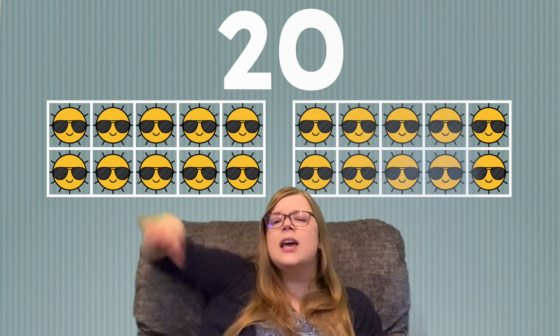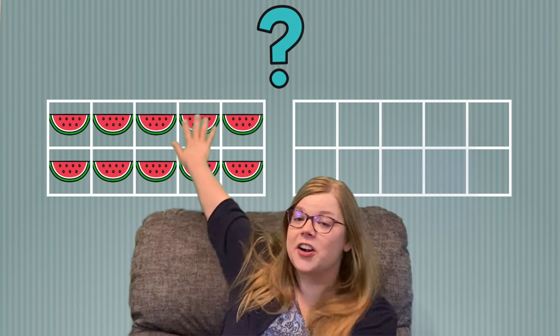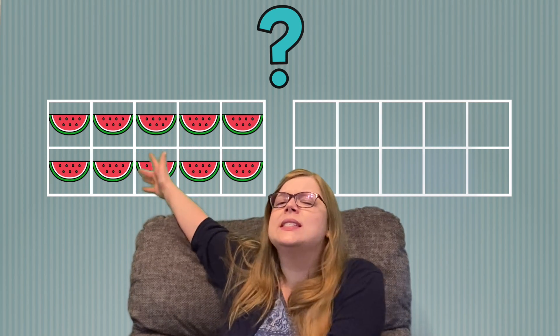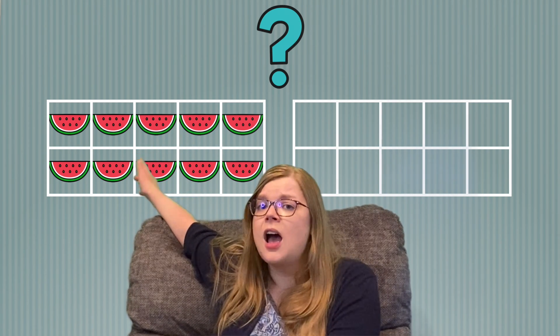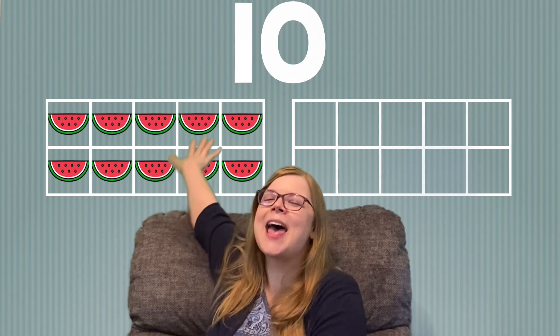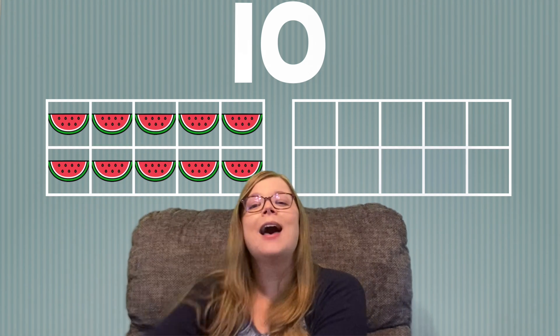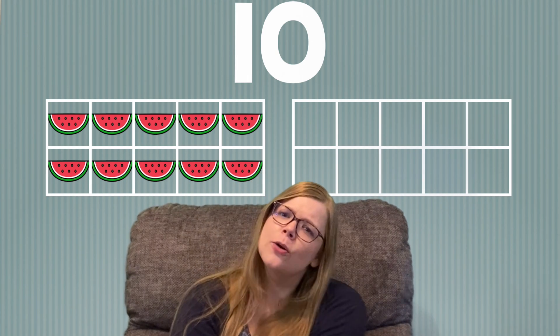Now when we use our 10 frames to count, and if you see a 10 frame that is full, that means you can count it as 10. It'll make more sense when I show you the next thing we're going to count. We're counting yummy watermelon. Do you see that our 10 frame is full? That means you can skip counting from 1 to 10 and just say 10. So right now we have 10 watermelon because it filled up one of our 10 frames. That's a helpful trick to help you count a little bit quicker.